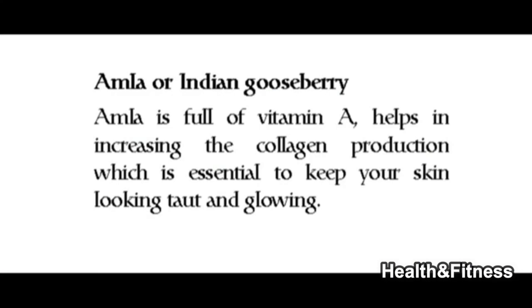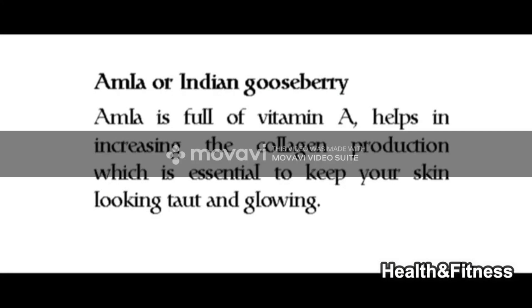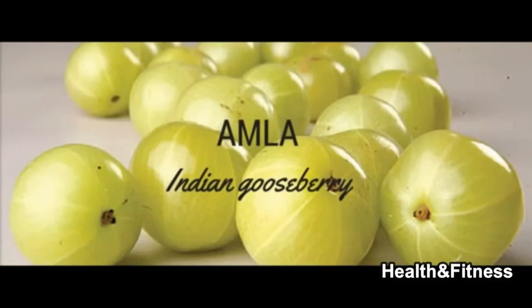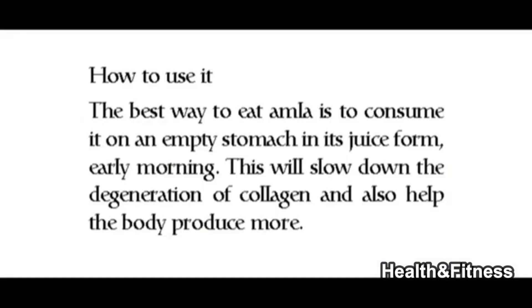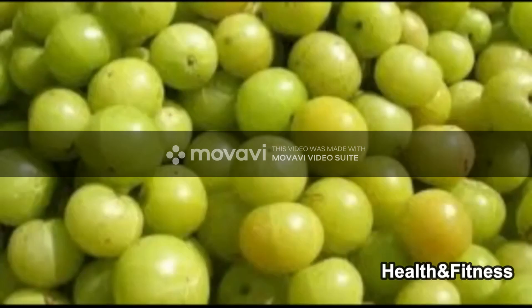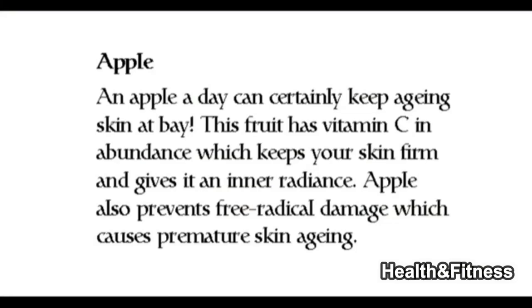Amla, or Indian gooseberry, is full of vitamin A and helps increase collagen production, which is essential to keep your skin looking taut and glowing. The best way to eat amla is to consume it on an empty stomach in juice form early in the morning. This will slow down the degeneration of collagen and help the body produce more.